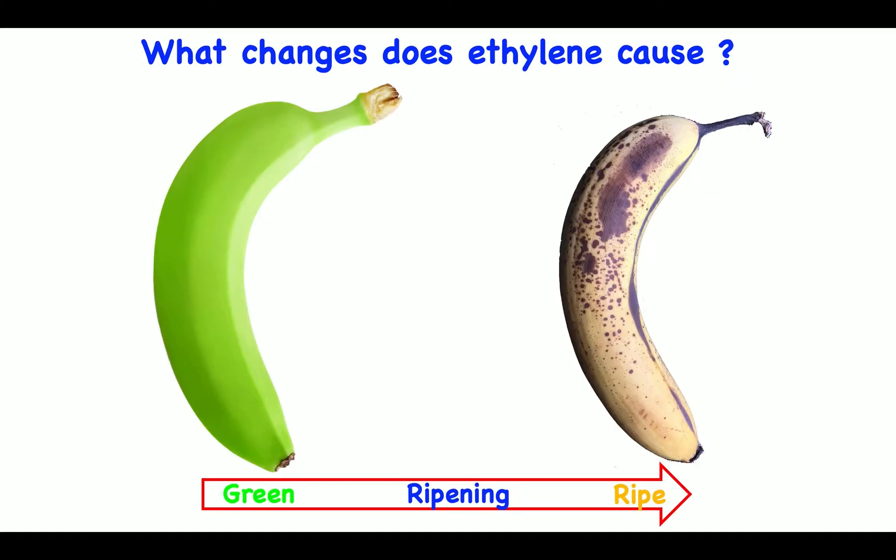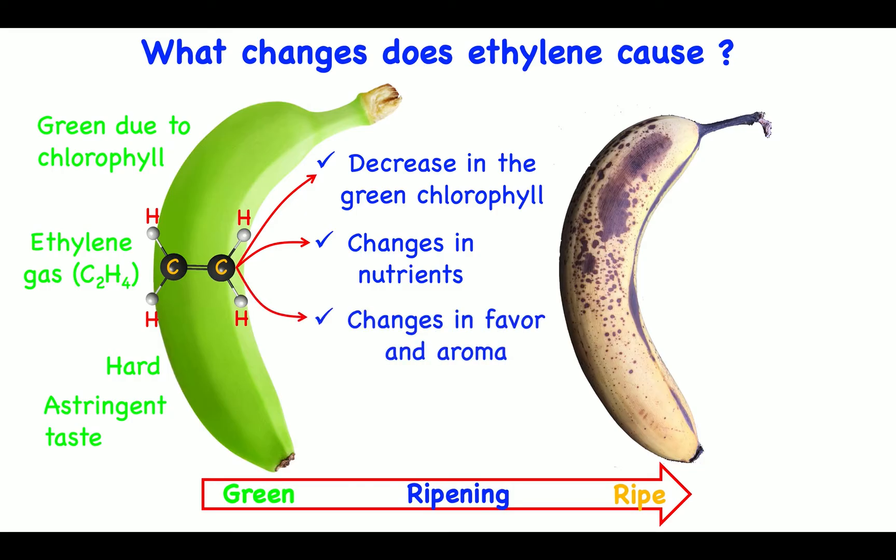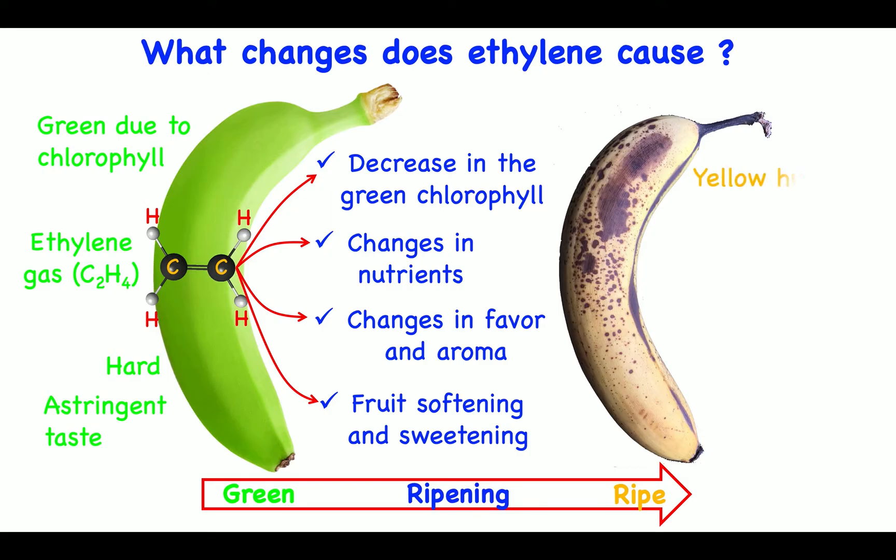What changes does ethylene cause? A green banana is green due to chlorophyll. It is hard and has an astringent taste. Ethylene gas causes a decrease in the green chlorophyll, changes in nutrients, changes in flavor and aroma, and fruit softening and sweetening. A ripe banana has a yellow hue, brown spots, is soft, and is sweet.